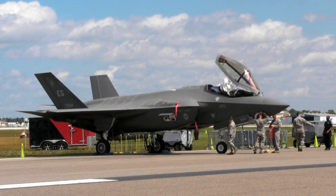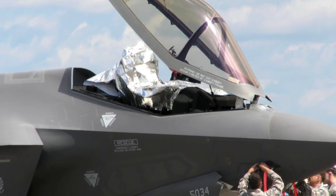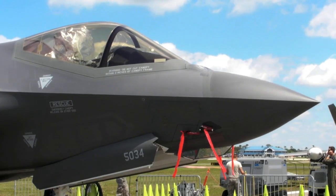We've been flying the jet for about two and a half years. It's a really good airplane — it's grown a lot in the last two and a half years that I've been flying it, and it's going to continue to grow from there.